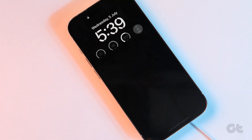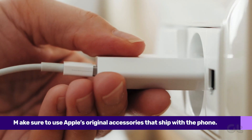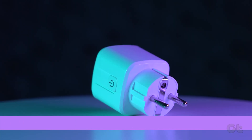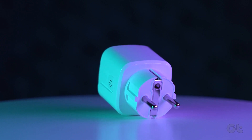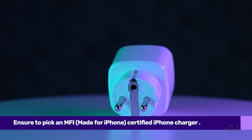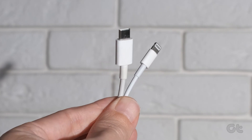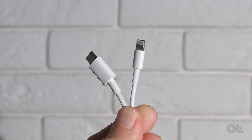First off, to ensure your iPhone is charging properly, make sure to use Apple's original accessories that ship with the phone. If you really want to use a third-party charger, make sure to pick an MFI — made for iPhone certified charger or wall adapter. A good lightning cable is also important if you're not using the original one.